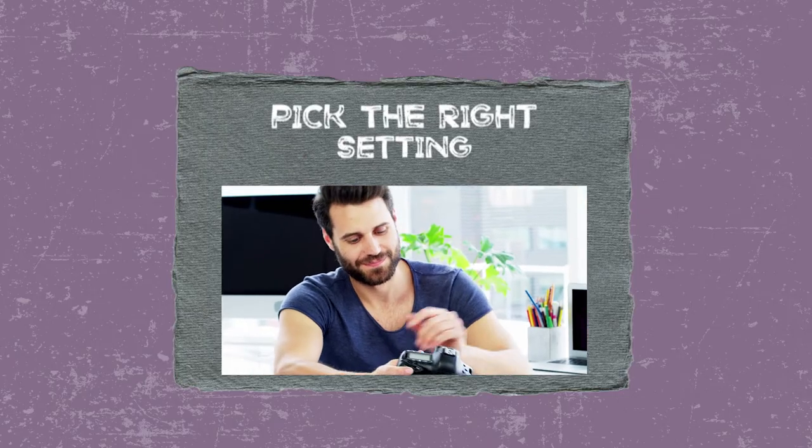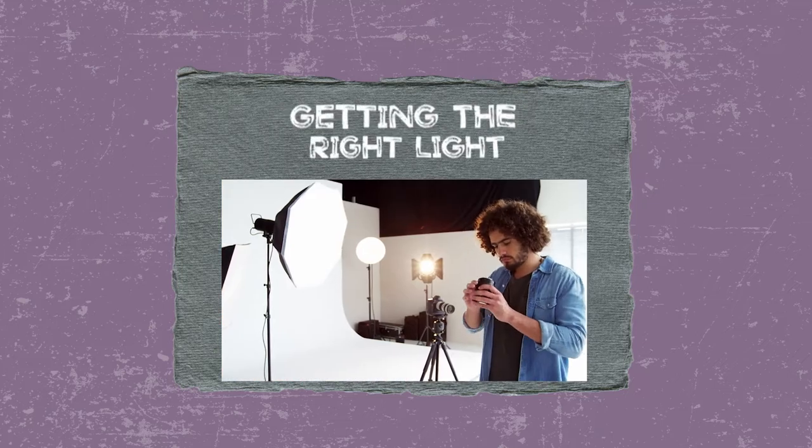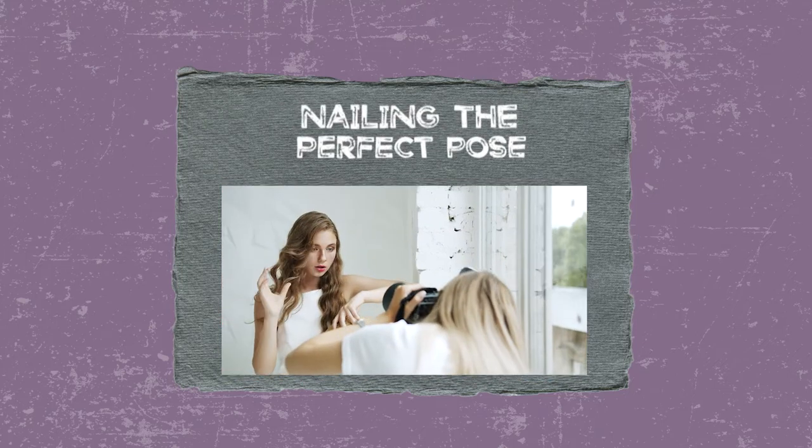And you can do it yourself, even without hiring me. You should still hire me, but you can totally do boudoir selfies at home. My four-step process: first, pick the right setting. Two, pick the right outfit. Three, getting the right light. And four, nailing the perfect pose.